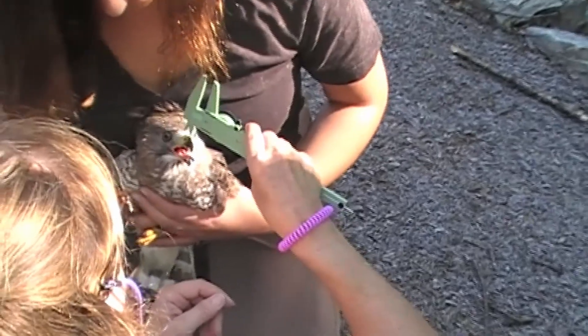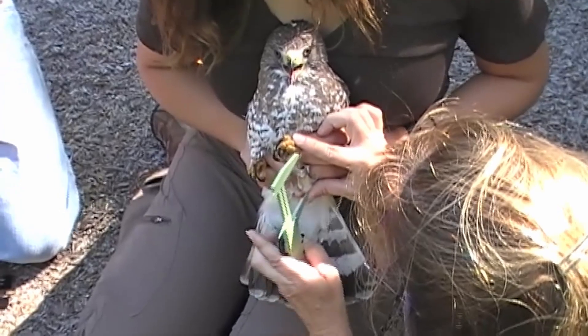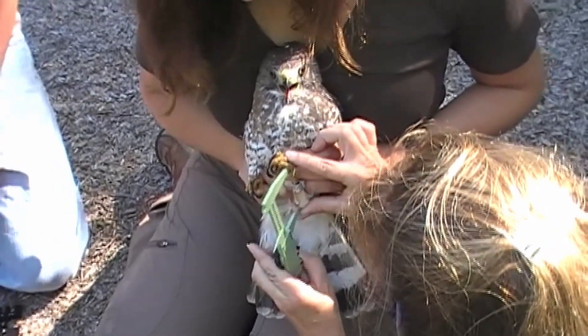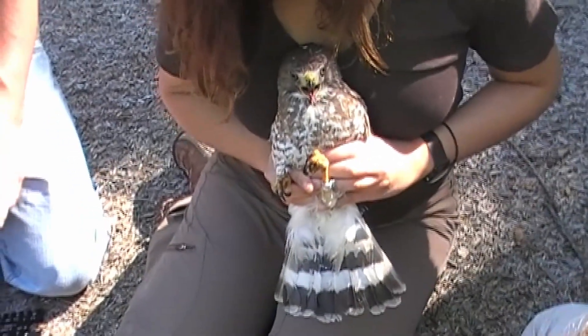Our goal for this coming year is to mark birds from Maine, New Hampshire, Vermont, and Canada, to try to understand where these northeastern birds are going in the wintering grounds and whether it differs from what we see with Pennsylvania birds.